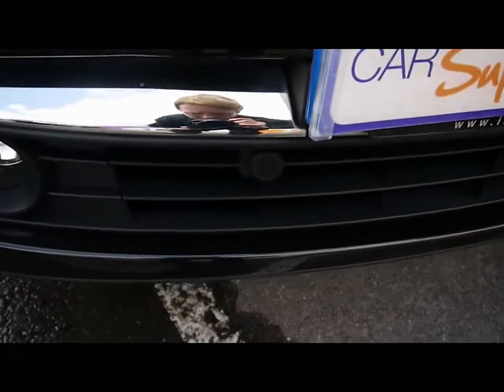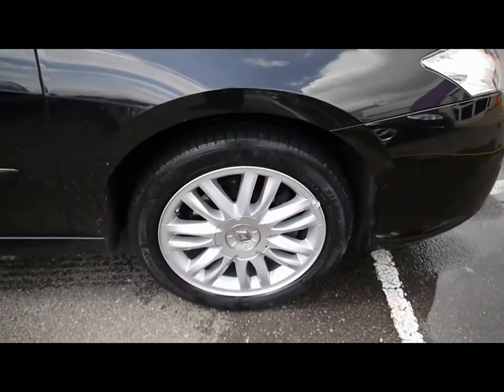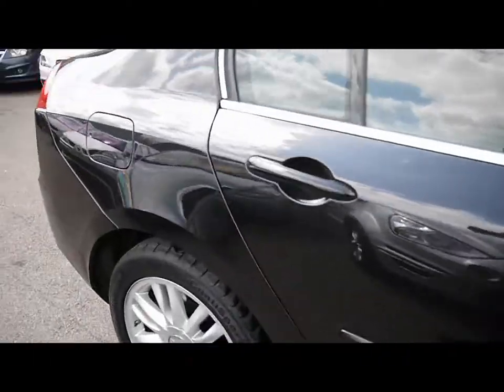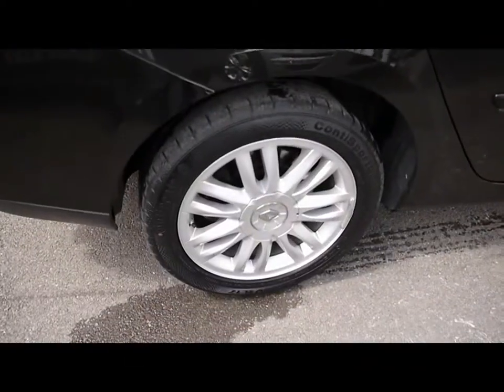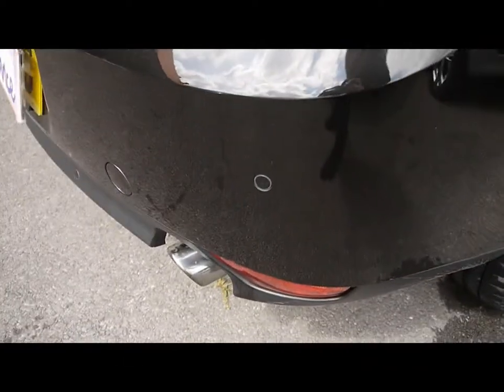Starting with the exterior, you can see front parking assist sensors, 17-inch alloy wheels, great condition bodywork, and rear parking assist sensors.